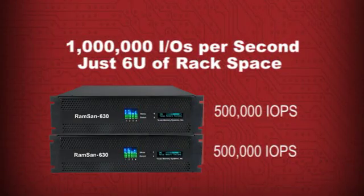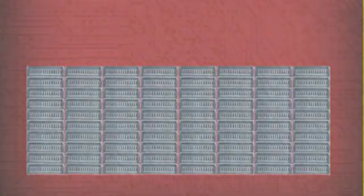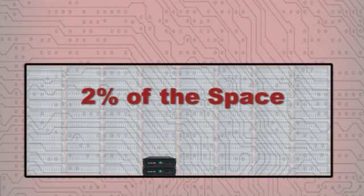With the RAMSAN 630, you can achieve a whopping 1,000,000 IOs per second with 2 units, using a mere 6Us of rack space. That's less than 2% of the space required if you were to drive that performance level from hard disk grade.